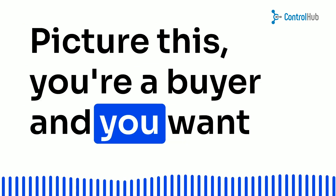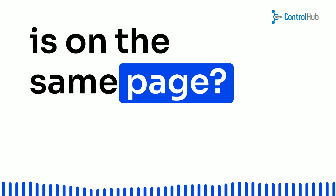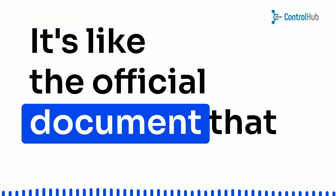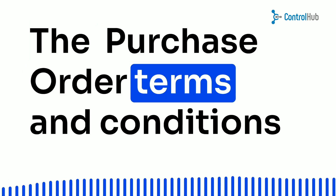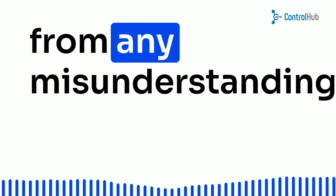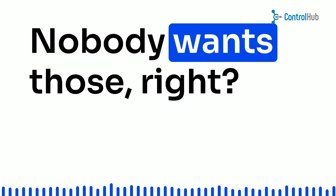Picture this: you're a buyer and you want to purchase some goods or services from an independent contractor. How do you make sure everyone is on the same page? Enter the superhero of business transactions — the purchase order. It's like the official document that says, let's do business together. The purchase order terms and conditions are like the unspoken rules of this transaction. They protect both the buyer and the seller from any misunderstandings or potential legal disputes. Nobody wants those, right?